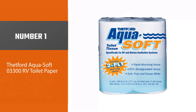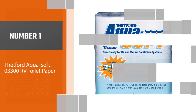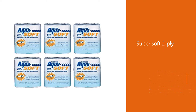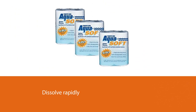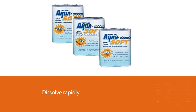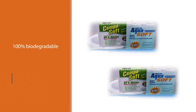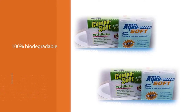Number 1, Best Overall: Thetford Aqua Soft 03300 RV Toilet Paper. This super soft 2-ply toilet paper has been designed to feel nice against the skin while also being able to dissolve rapidly, making it perfect for use in portable toilets. This toilet paper is 100% biodegradable to prevent unwanted blockages, ensuring it never clogs up the holding tank, and is suitable for use with RV sewage systems.